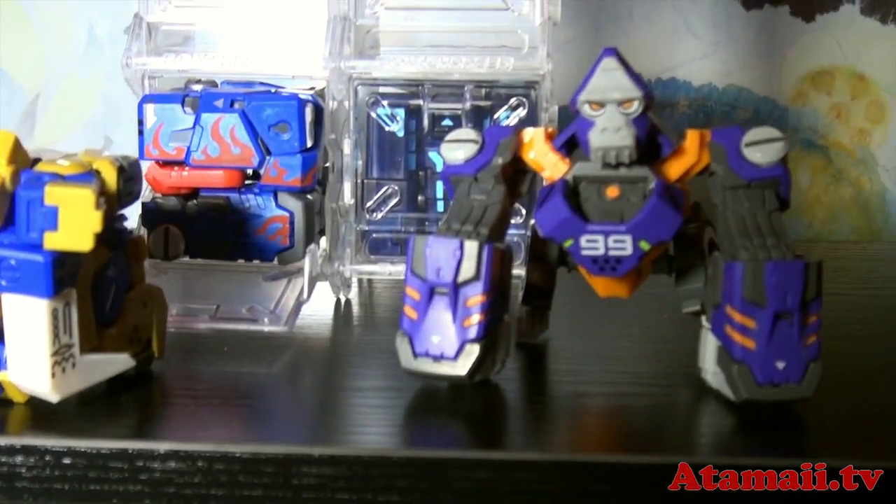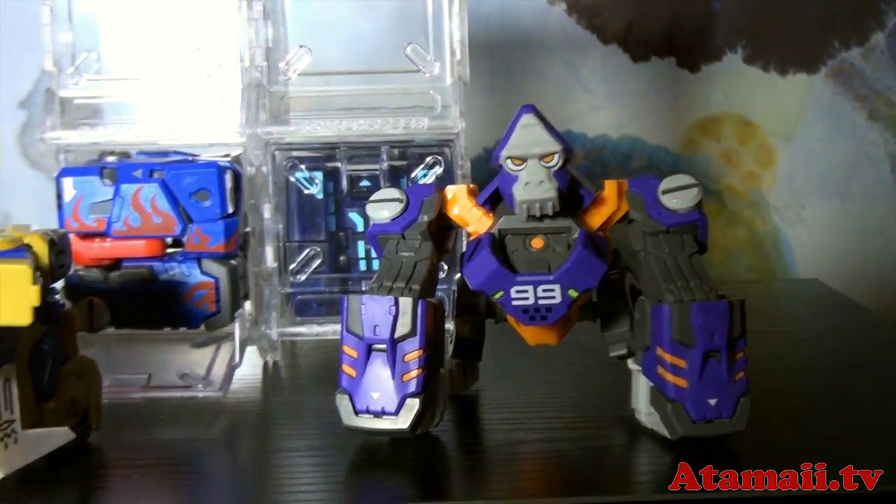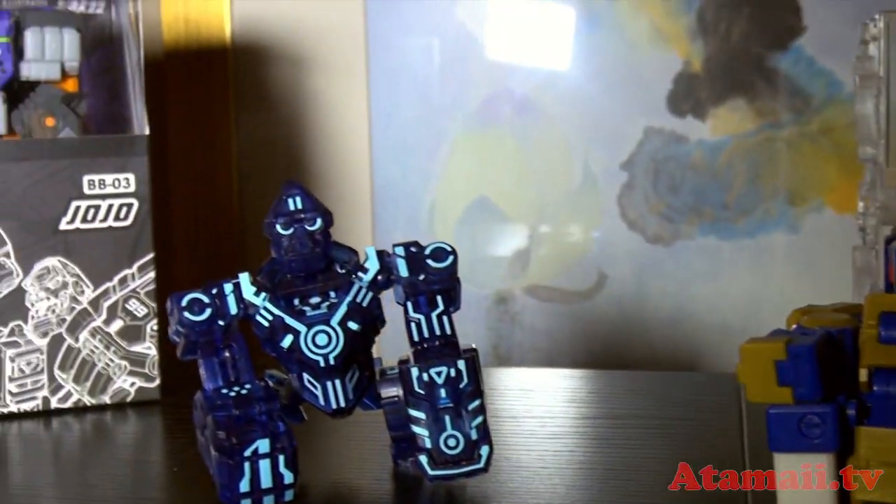Here's some transforming figures. They look like Transformers, yeah, but they're box shaped. It's an interesting idea — and there's the package for them.